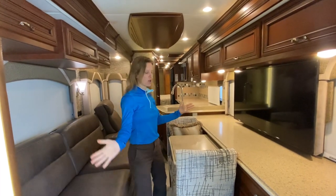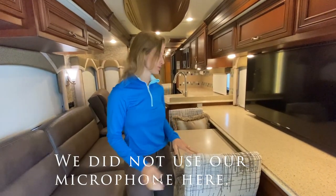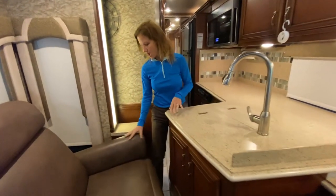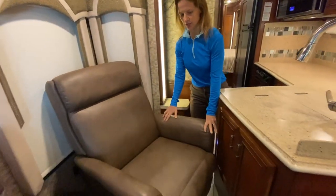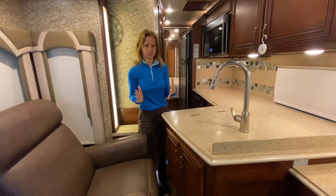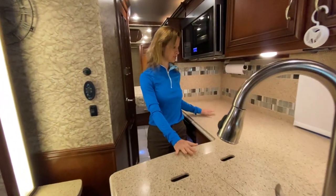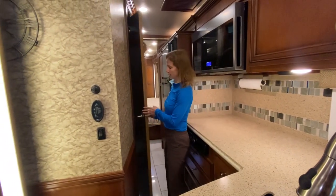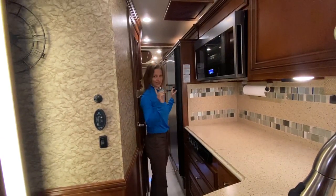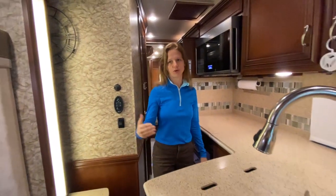I just want to show you real quick what this motorhome looks like with the slides both in on both sides. It's fine — you can walk back and forth. There is a little pinch point right here with this sofa chair. I can get around it — I'm not a really big person — but it is a little tight there. I get a lot of people asking how the motorhome looks with the slides in, and this is as tight as it's going to get. But once you get around here, there's plenty of room. You can get to your kitchen, stove, and the bathroom door opens like that so it's not in the way. You can even get food from the fridge if you put one slide out.